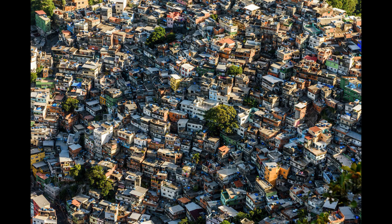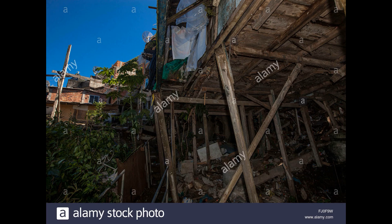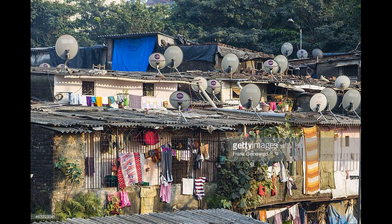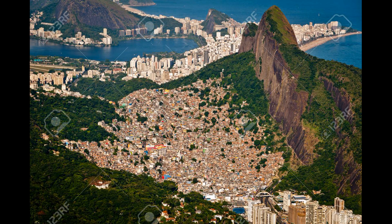Favelas consist of unplanned, self-built buildings, often built on poor foundations and on top of older structures. The majority are comprised of cheap building materials like concrete, wood and iron, and they often don't have good foundations. There are around 1,000 of these favelas in Rio de Janeiro, the majority of which are located in mountainous areas.